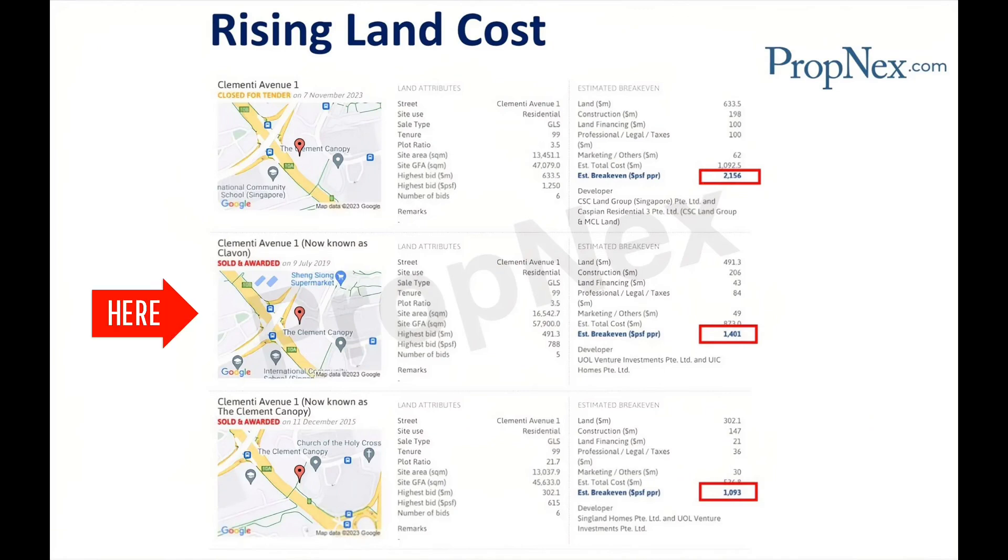Second tender, in year 2019. The land for Clavon was sold in July 2019 with an estimated break-even price of $1,401 PSF per plot ratio, reflecting a significant increase from 2015.